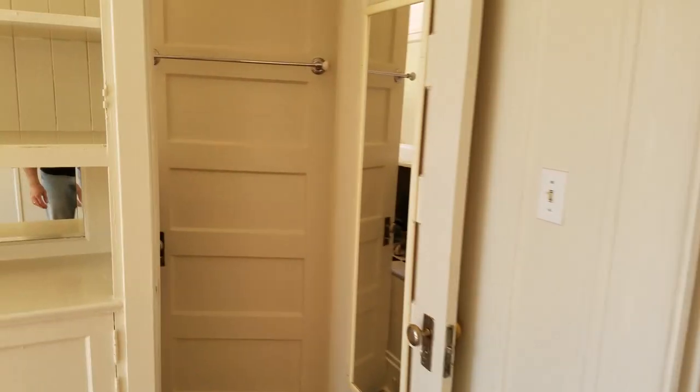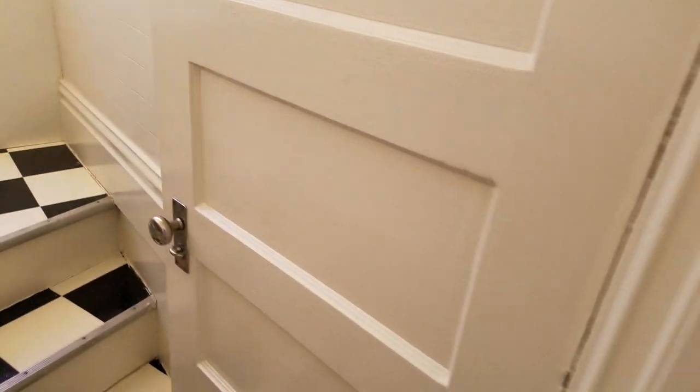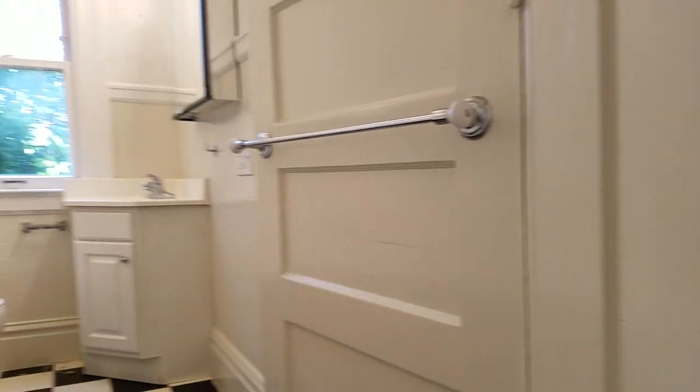Here is the main closet — another huge closet from the living room. This door — back door goes to the second bedroom.